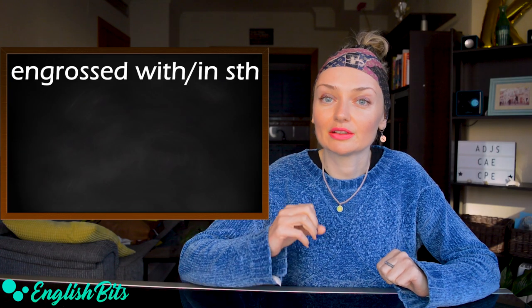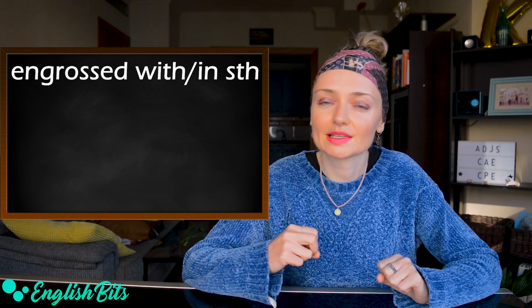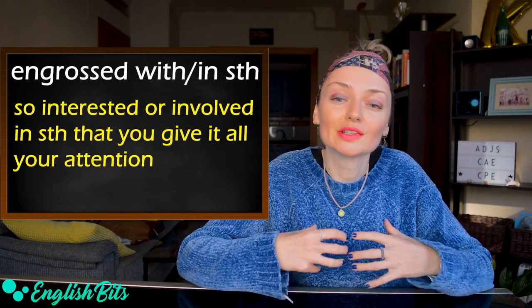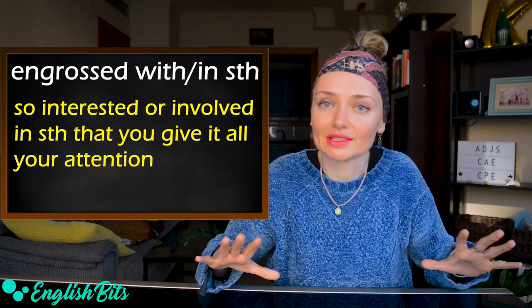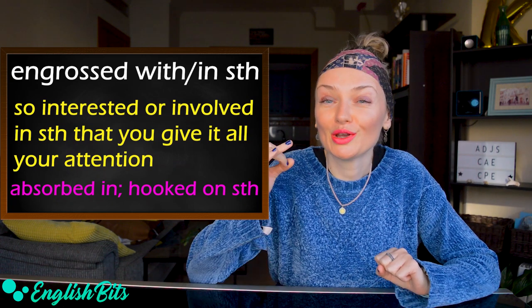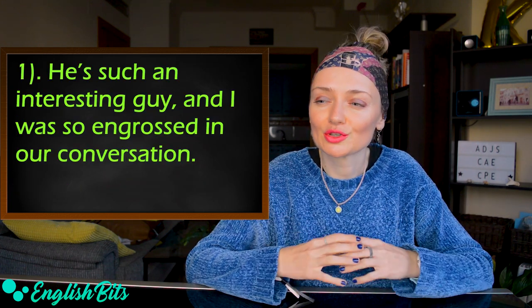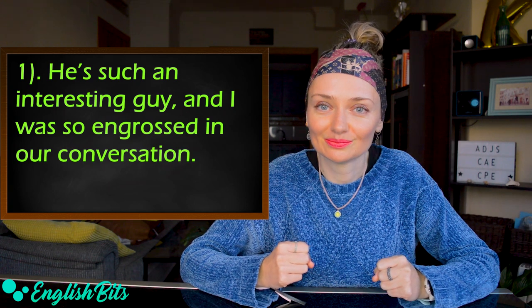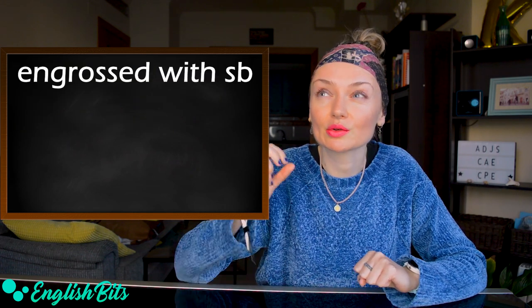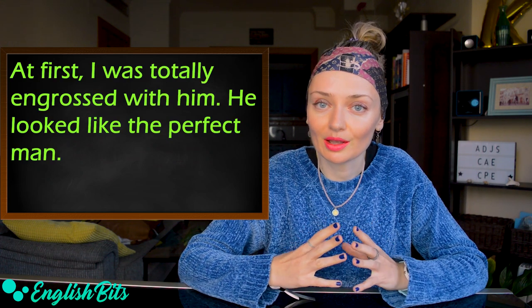Number seven: the adjective 'engrossed.' The prepositions that go after 'to be engrossed' are 'with something' or 'in something.' It means to be so interested or involved in something that you give it all your attention. It could be a synonym of 'to be absorbed in something' or 'to be hooked on something.' For example: he's such an interesting guy and I was so engrossed in our conversation. When you are engrossed in a good book, time flies. We can also say 'to be engrossed with someone' — for example: at first I was totally engrossed with him; he looked like the perfect man.